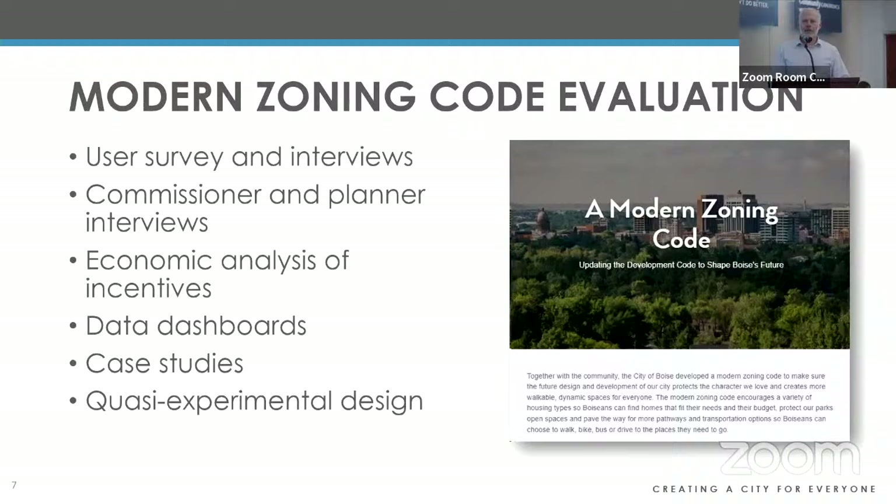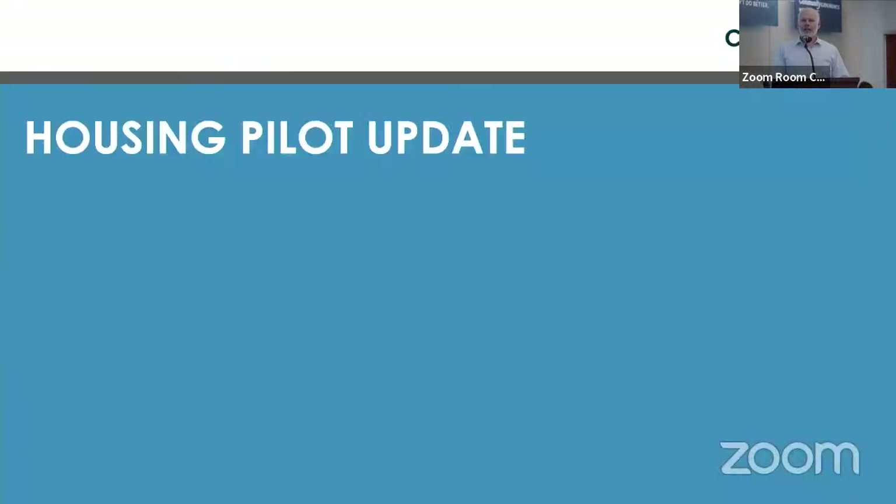One other project I'm working on in close partnership with PDS is leading efforts to evaluate the modern zoning code. Good policymaking doesn't end at a vote — it's a continuous process. I spoke with a housing economist at Brookings and asked who are the cities doing this well, making zoning code changes and then bringing data into the conversation. Her answer was nobody. So I'm excited for this work as an opportunity to be a leader in the country in using data for impact.